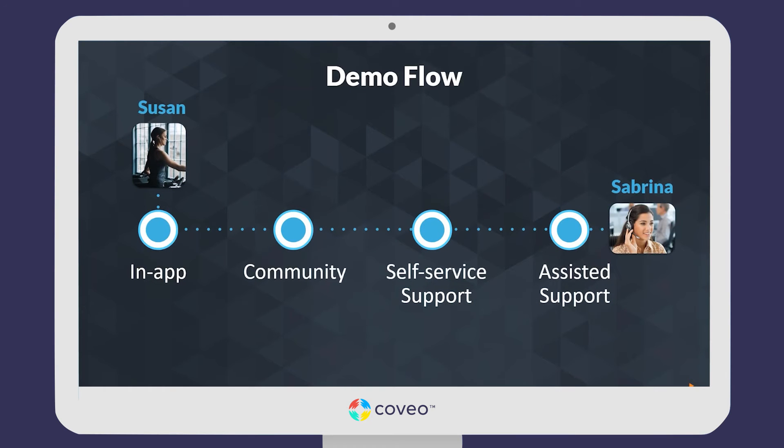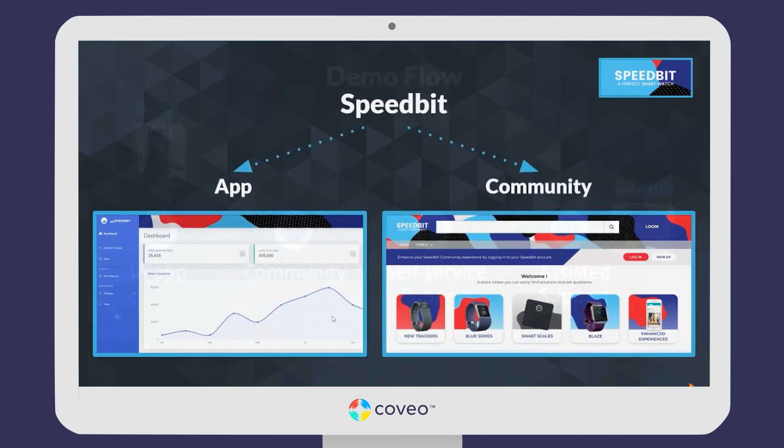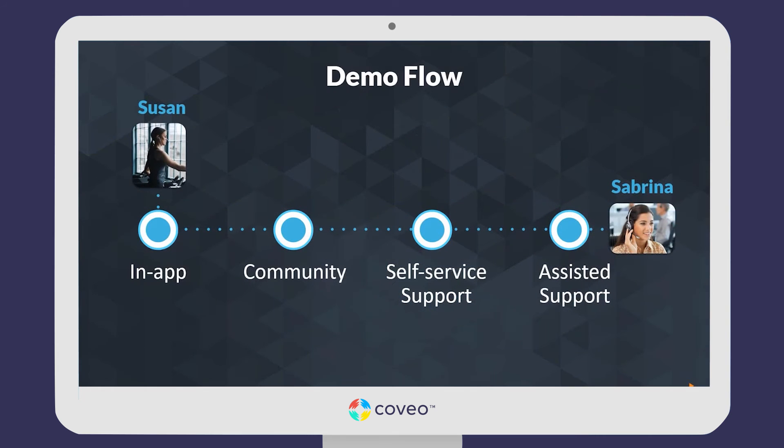Hello, this is Esme. I'm on the product management team at Coveo and I want to give you a walkthrough of a demo that shows how Coveo can offer end-to-end personalization in service. We've prepared a demo focused around a company called Speedbit. Speedbit sells fitness wearables — fitness devices and equipment — and along with those devices they offer an app and a community where customers can go to self-serve.